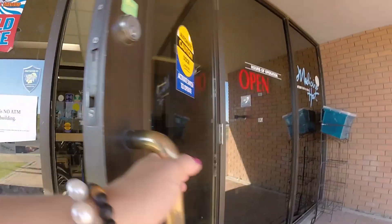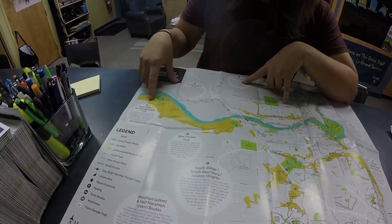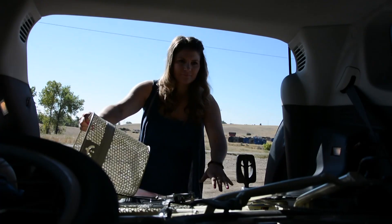First stop for me is the Visitor Centre and I'm going to rent a bike and check out some of the city's trails. Once you get out there it's a really beautiful ride. I got my bike loaded up in the back and I'm ready to go hit the trails.